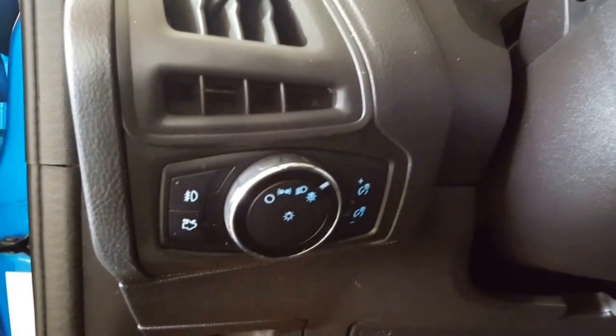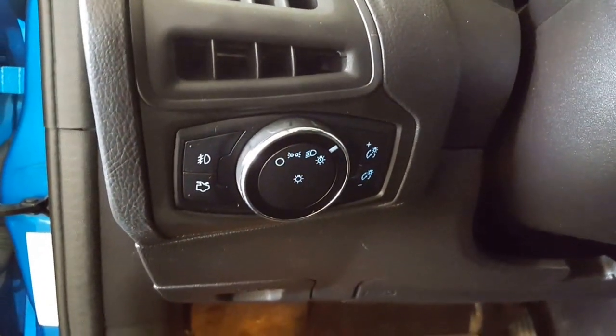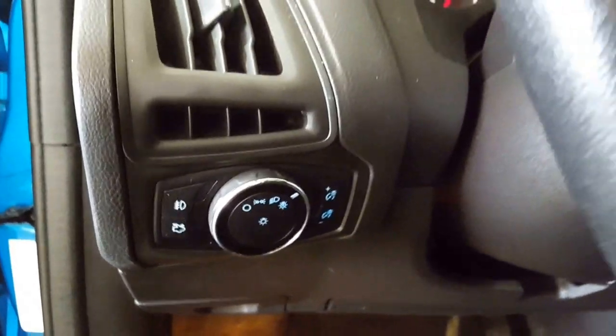As you come on inside here, you've got your automatic headlights, your trunk release, your fog lights, and, of course, your dash dimmers.